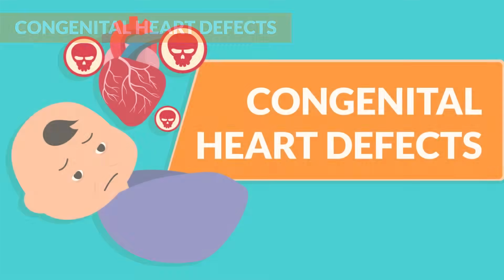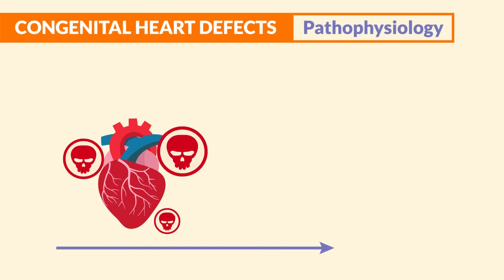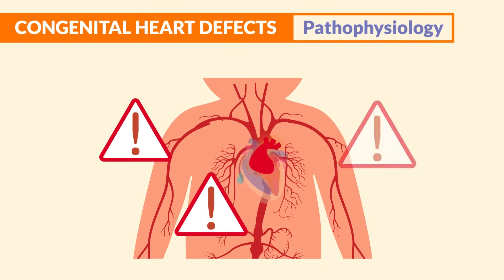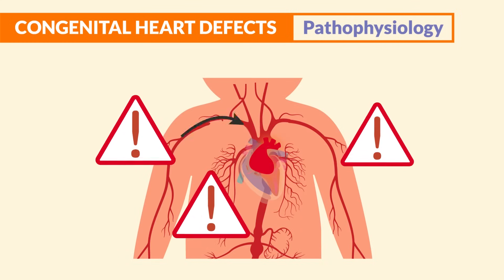Now for congenital heart defects. This is an abnormality in the heart that develops before birth, where one or more problems within the heart structures changes the way blood flows through the heart and out to the body.